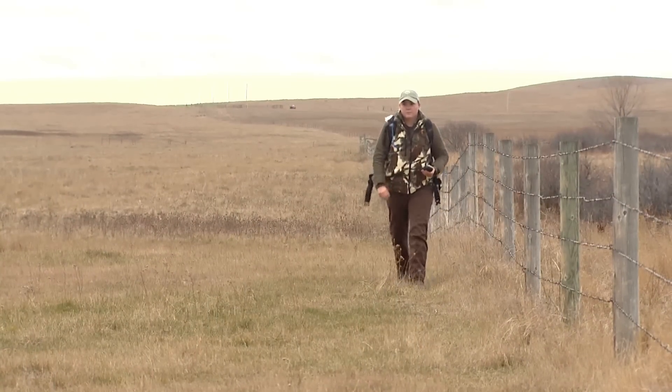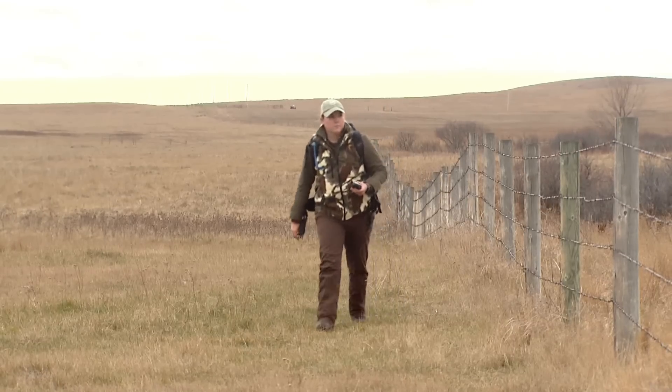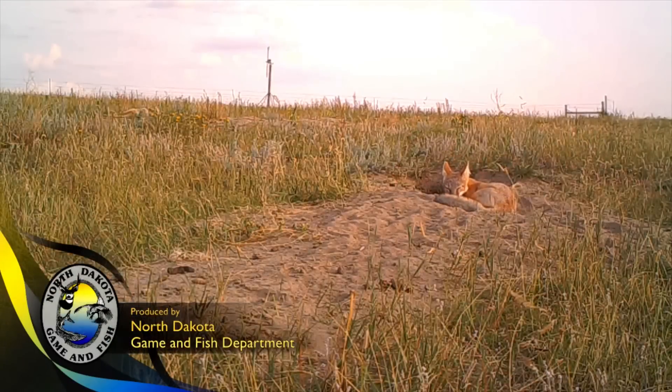Both Isaacson and Schroeder agree the study would not be possible without the cooperation of landowners, because the majority of the survey points are set up on private land. This is Tom Jensen, outdoors.